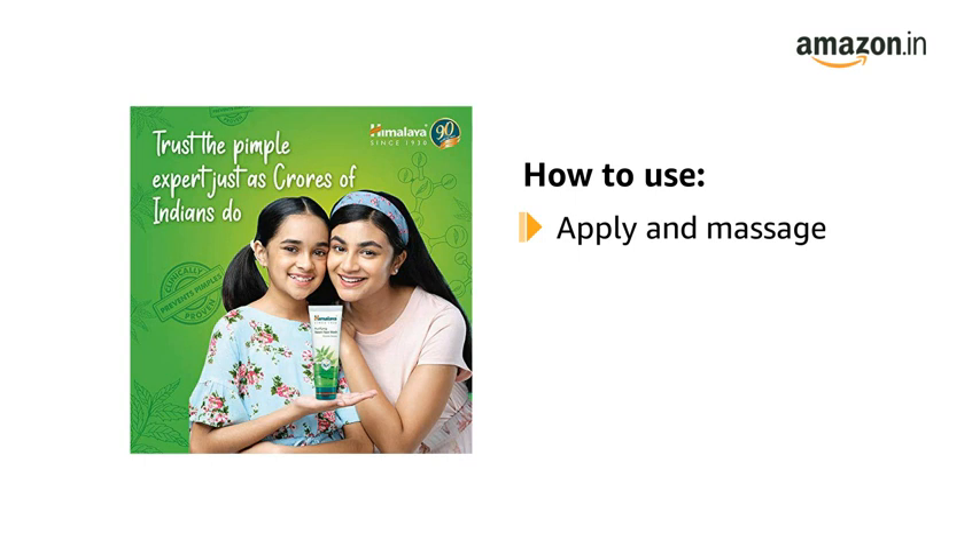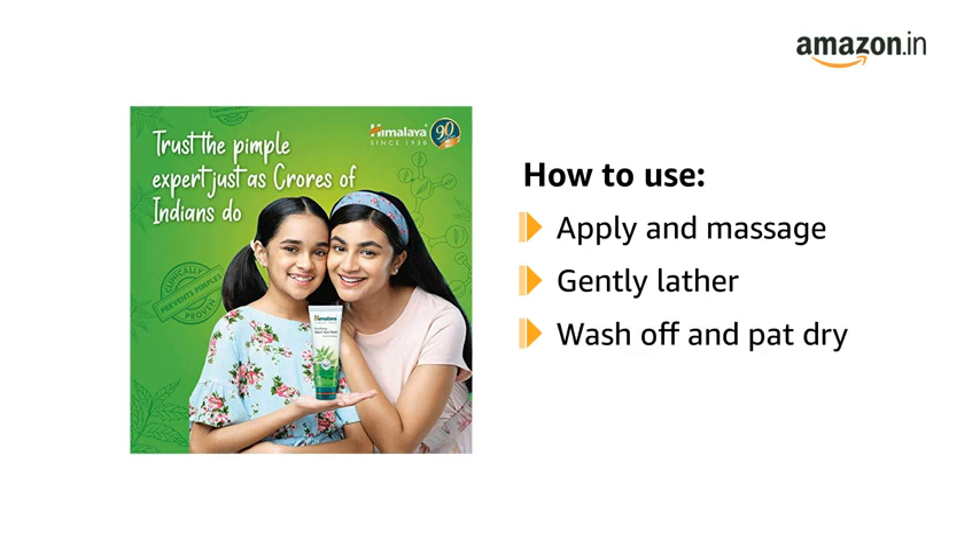To use, apply the face wash on a moist face and massage. Gently work up a lather using a circular motion. Wash off and pat dry. Use twice daily.